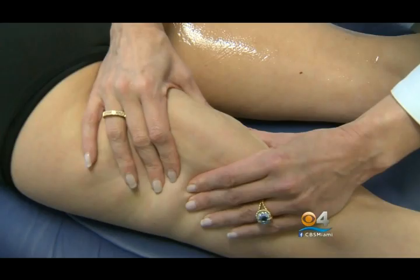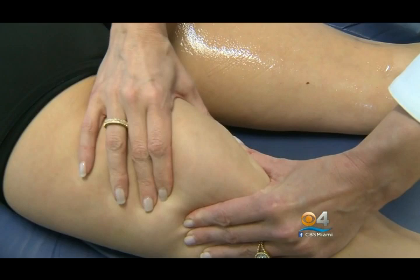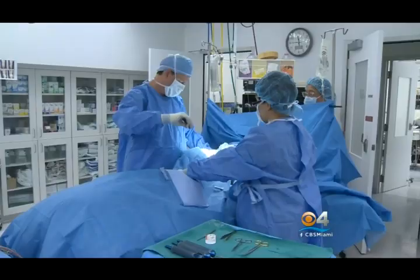Belly fat and cellulite — two things most people want to get rid of. And now there are two ways to do that without going under the knife.